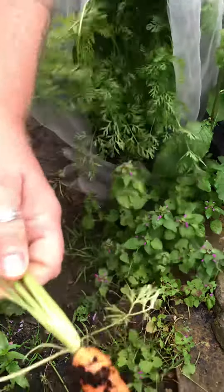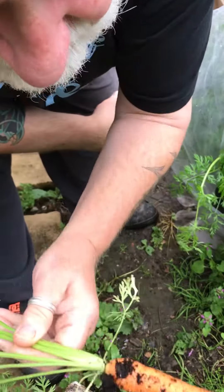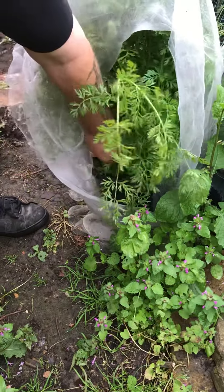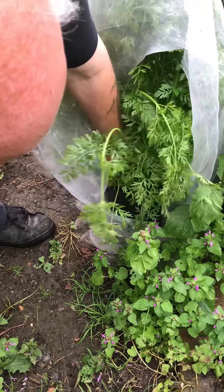Oh look — it's beautiful. Smell them! What do they smell like? They smell like carrots! They smell just like carrots. Oh, that freshness — you don't get that in the supermarket. You can't beat it, you just don't get it. Let's have another couple from here and that'll do us for a little bite to eat today.